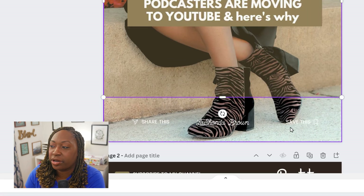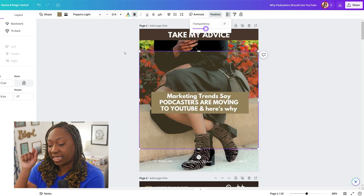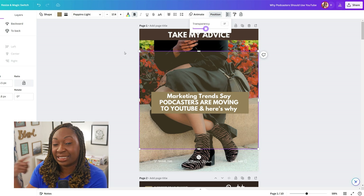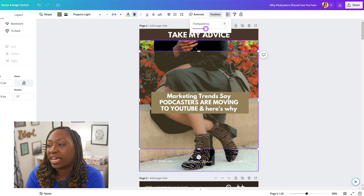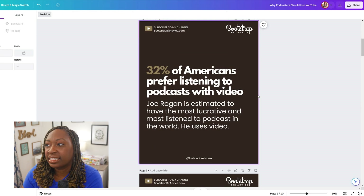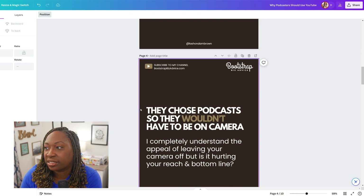The content you see underneath the box and above the box is only seen when someone is tapping into the actual post and sliding through. In the grid view, you don't see 'take my advice' or my name or 'share this' or 'save this.' The second slide is something you want to be compelling to make people keep reading, so you've got your text there — no face, text only.